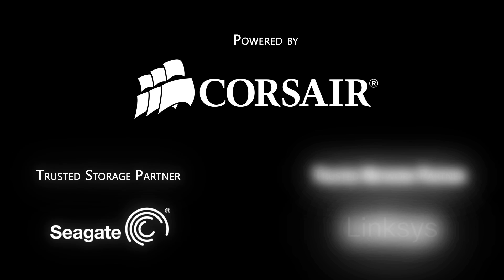Don't miss any of our CES 2013 coverage — subscribe to Linus Tech Tips. Thanks for watching Linus Tech Tips at CES 2013, powered by Corsair, Seagate Technology, and Linksys.